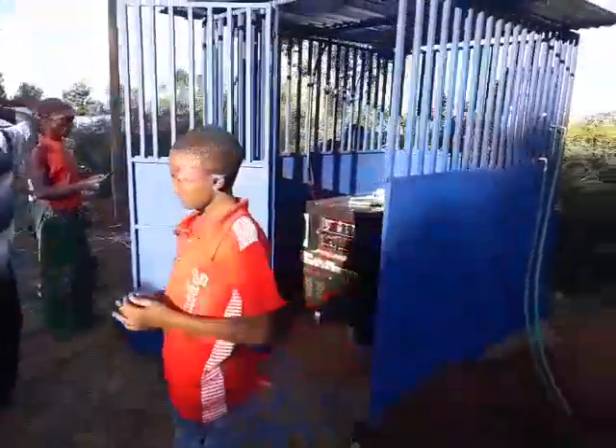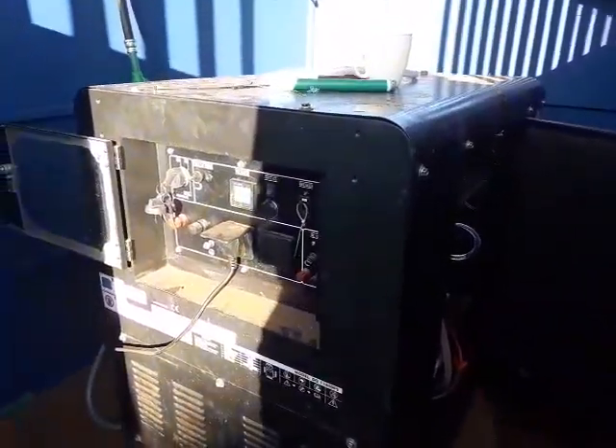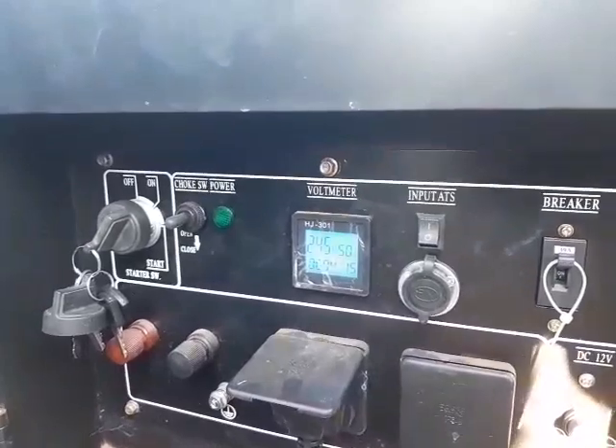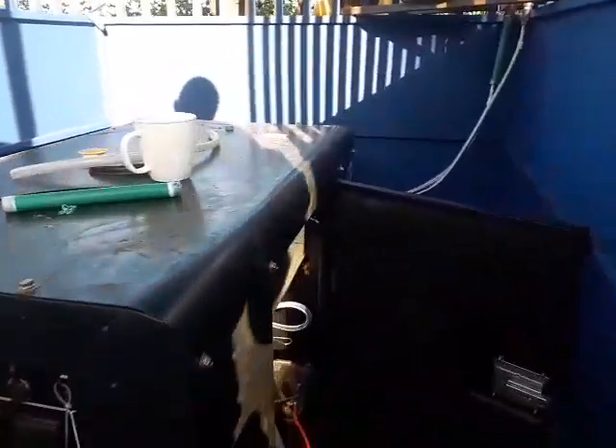We've just installed an 8 kVA twin piston petal conversion engine, and then we've added to it.